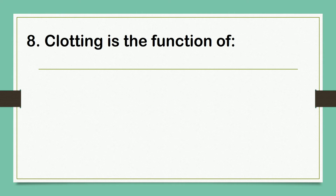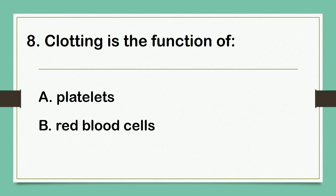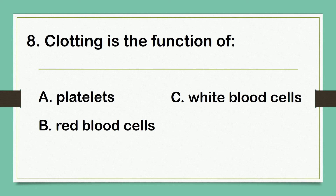Clotting is the function of: A. Platelets. B. Red blood cells. C. White blood cells. D. Blood vessels. The answer is letter A: Platelets.